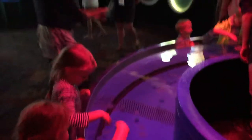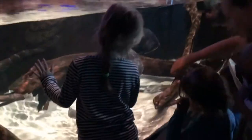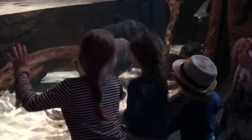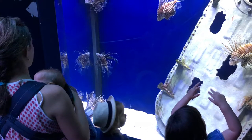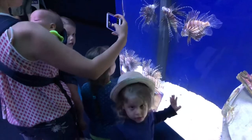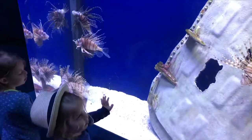Here we are touching the jellyfish in the tank. Look at this jellyfish. Here are the moon jellies together with the children. Here we are at the lionfish. Aaron, Henry, do they look like a lion? Yeah, look at that. Nice.